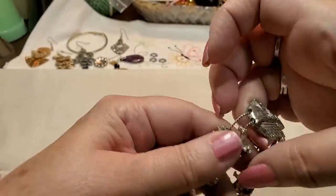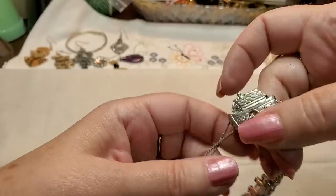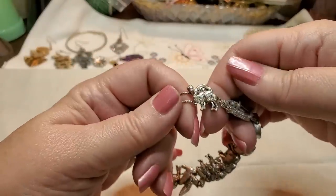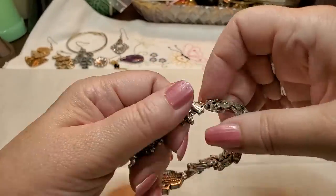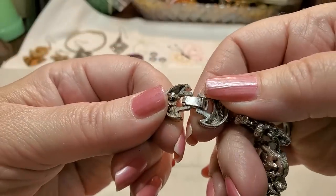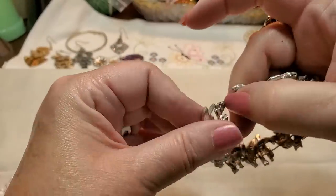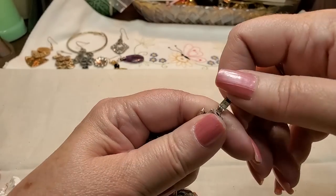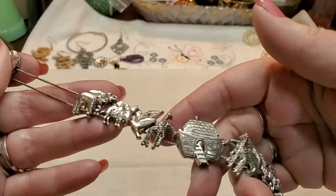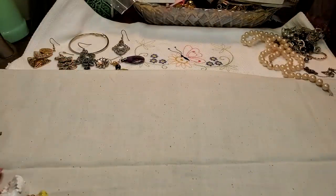We've got another bracelet — this is Noah's Ark! Adorable. There's the Ark and we've got the animals — birds, camels. Wow, this is nice. It's vintage — look at it. That's the clasp. Let me see if there's anything on the inside. No name, but it's really cute.